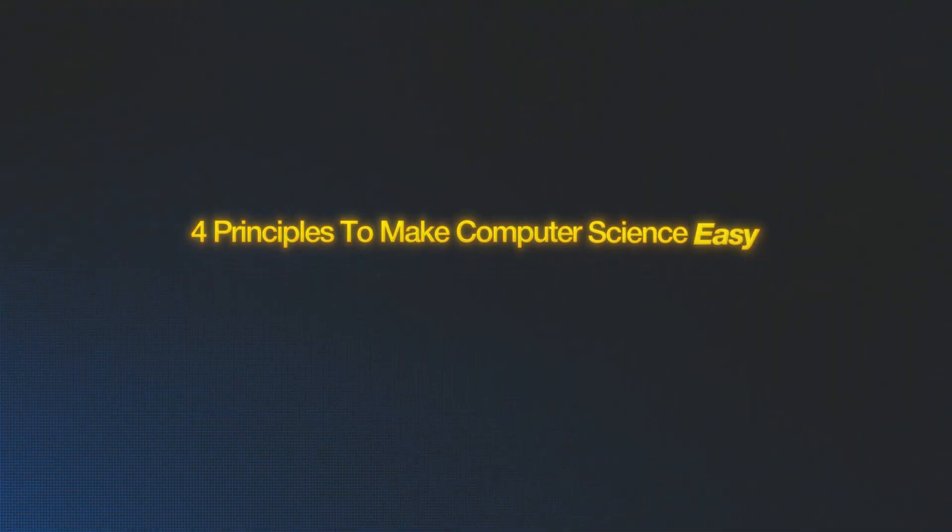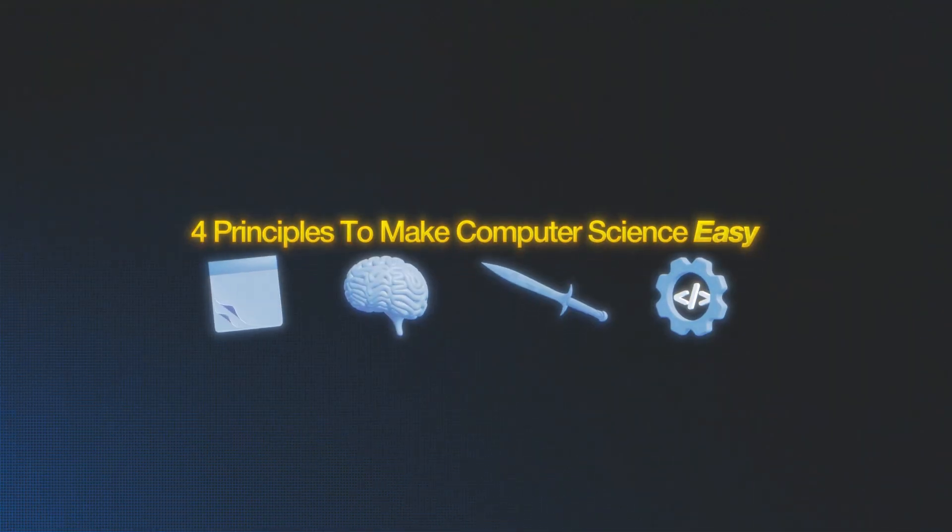In this video, I'm going to show you the exact four principles that transformed everything for me. These aren't just study tips — they're the cheat codes that'll make computer science not just doable, but actually easy. And if you stick around to the end, I'll show you how to get all of my templates and systems for free. Let's get into it.